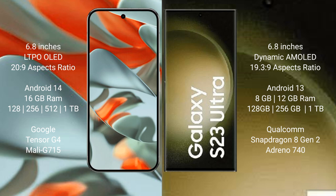Google Pixel 9 Pro XL comes with a 6.8-inch LTPO LED display and an aspect ratio of 20:9. Samsung Galaxy S23 Ultra has a 6.8-inch dynamic AMOLED display and an aspect ratio of 19.3:9.